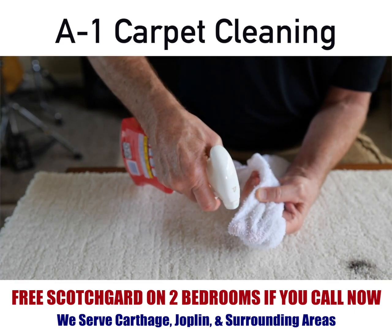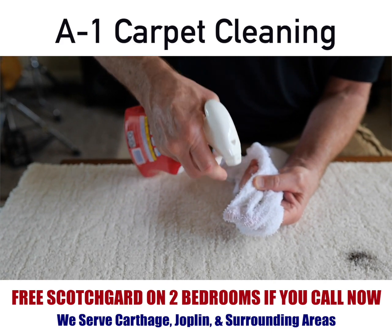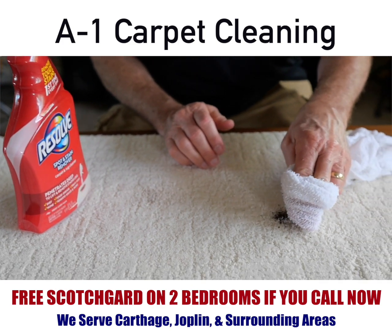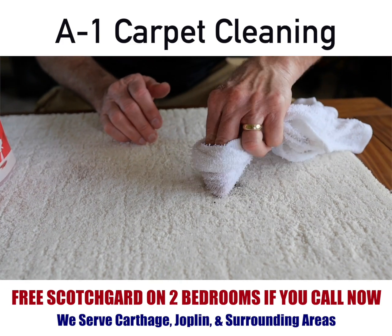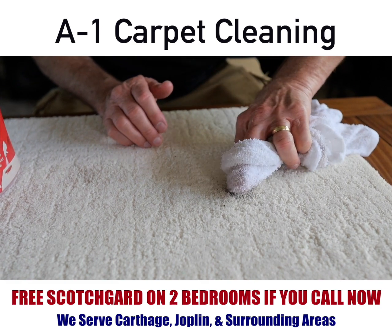What I want you to do is spray it on the fingertips of a wet rag. You can see I'm not spraying it directly on the carpeting — I'm spraying it on the fingertips of a wet rag — and then start working the spot out from the outside in.